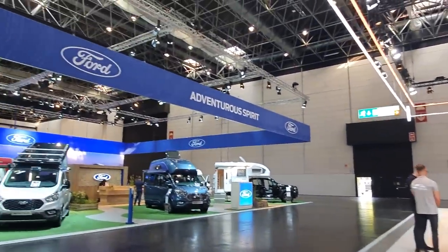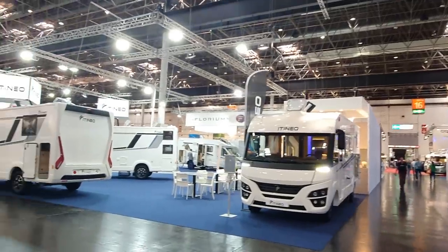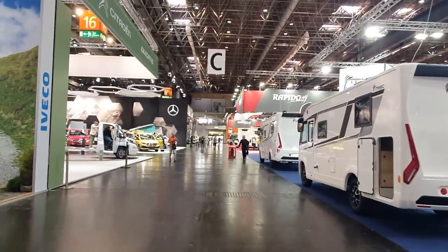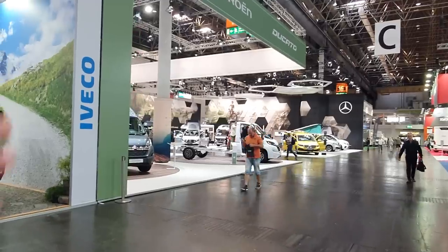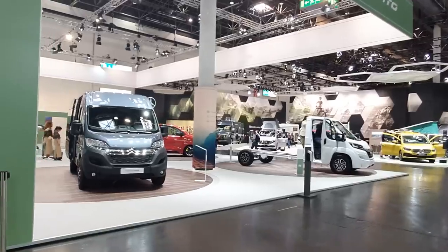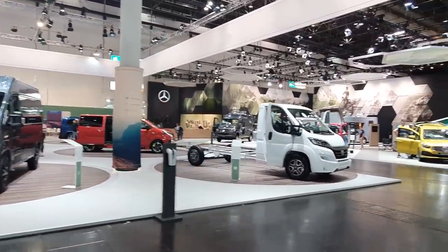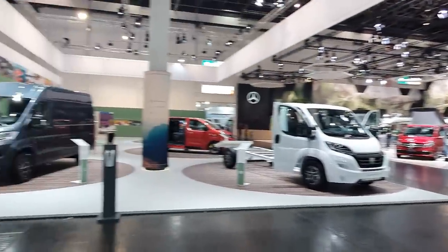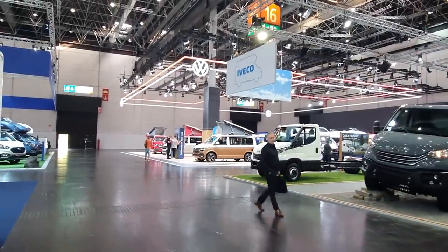That's a look around the VW stand at Caravan Salon Düsseldorf. I've also done videos on Ford and will be doing videos on lots of other vehicles here. To my left we have the Citroën, Fiat, Peugeot and Opel stand — they've had a rather limited presence because Fiat is having difficulties delivering things. Down here we've got Mercedes as well.